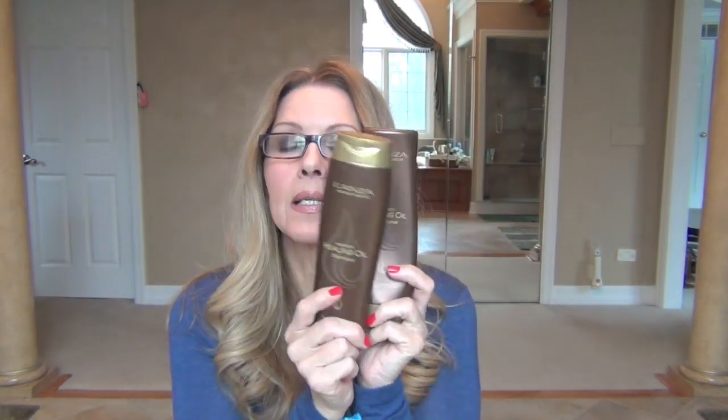They are wonderful, and I truly believe that the Lanza line is really an exceptional shampoo, conditioner, mask, and oil line. But that's just my humble opinion. Anyway, like I said, they are pricey, and you should start seeing them in Ulta or any salon that carries Lanza products.